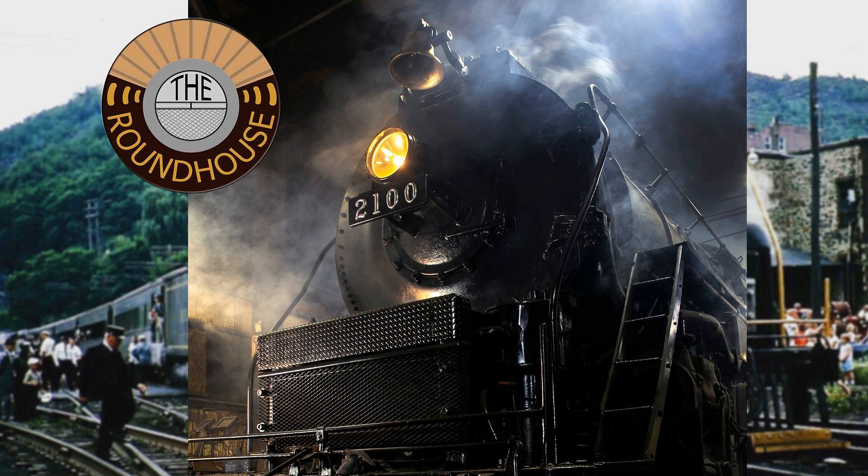So climb aboard. This is the Roundhouse. Welcome to the Roundhouse. I'm your host Nick Ozerak, and this is episode number 135 of our Trains and Railroading podcast, where we're talking about everything in the industry and the hobby.